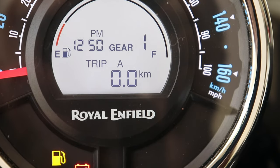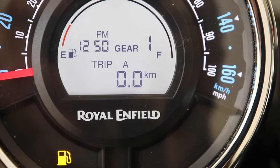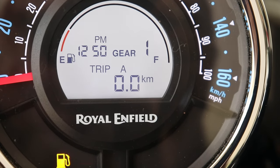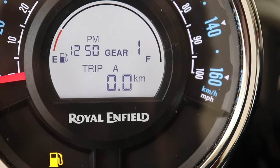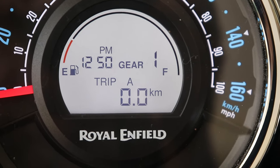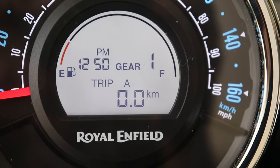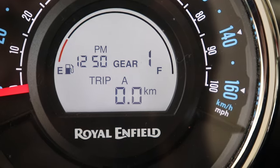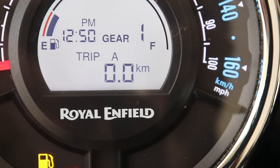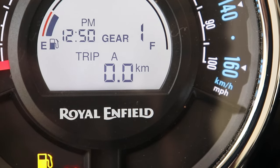Trip A can be used to track the mileage or total kilometers used between each time the fuel is filled, or when the tank is in reserve. The reserve capacity of the Meteor 350 is 5 liters, so when you fill fuel during reserve you can track the mileage from when the fuel was filled until it goes back into reserve again.